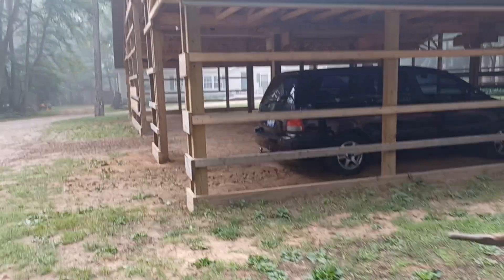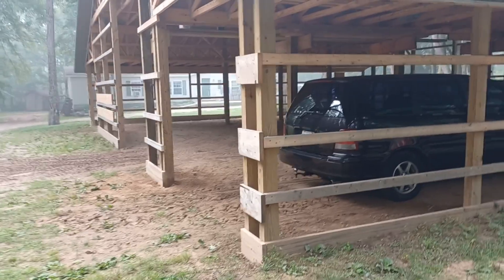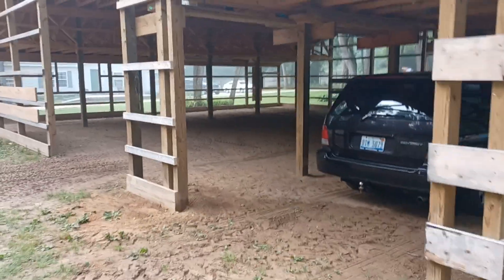You know they say barns only come in one size — too small. Have a great week!